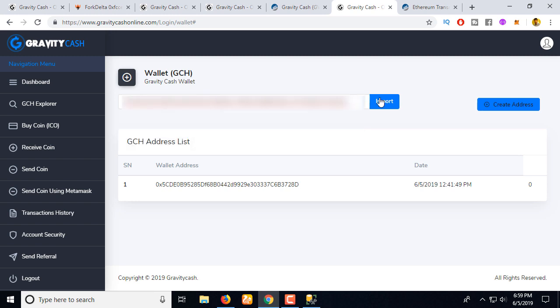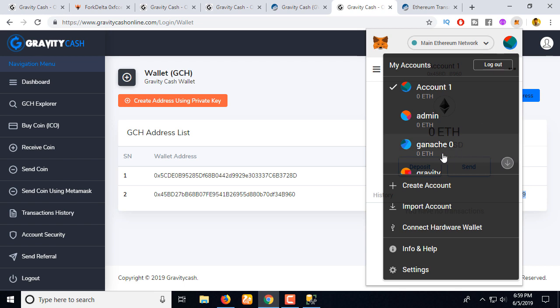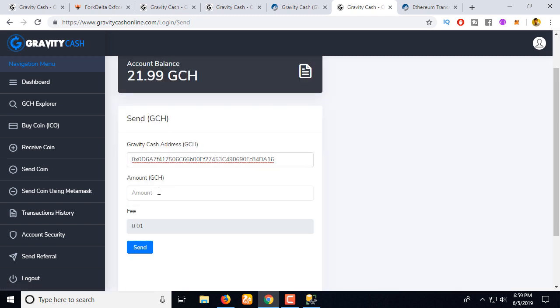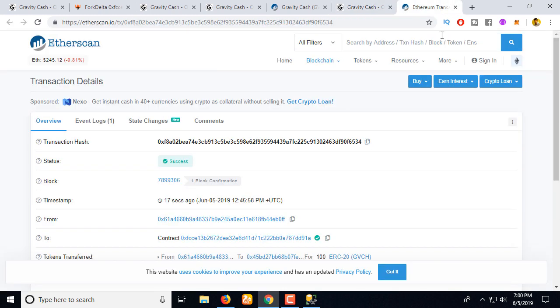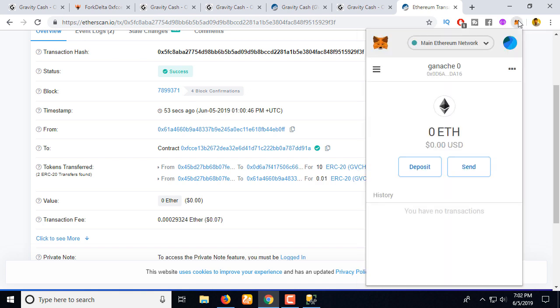Let's import the private key. You can see this address is already imported. Now you can send coins to another address — copy the address, go to 'Send Coin,' enter 10 coins, and click 'Send.' You can see this is pending. Copy the transaction hash, go to Etherscan, paste it, and you can see the transaction is already mined.